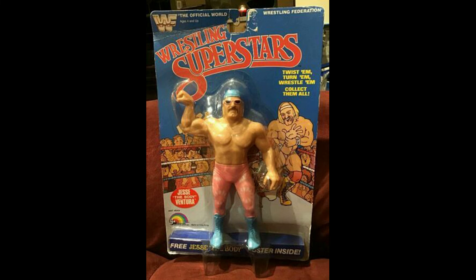Last but not least, we have the WWF Wrestling Superstars Jesse 'The Body' Ventura from 1985, LJN — and this one sold for $508.23 including shipping.